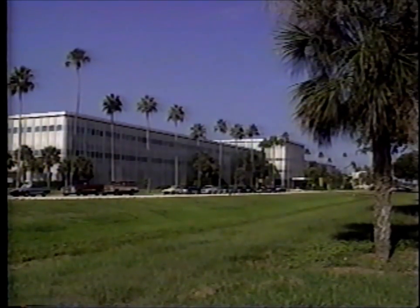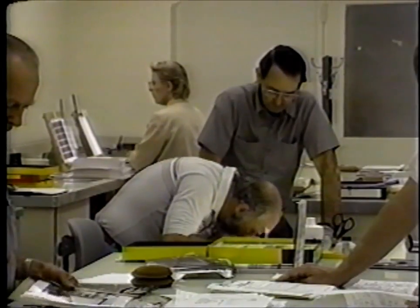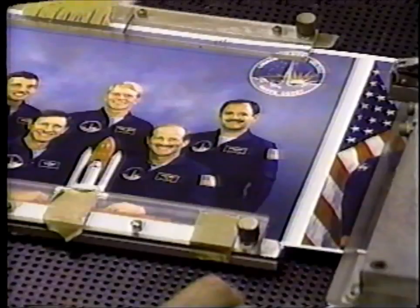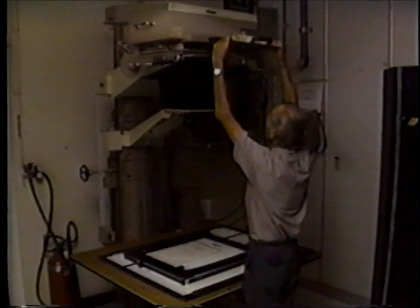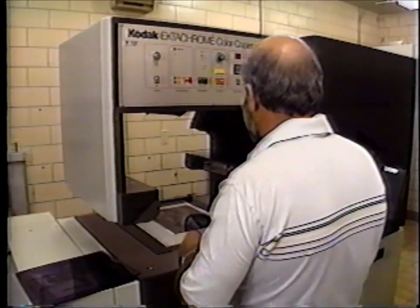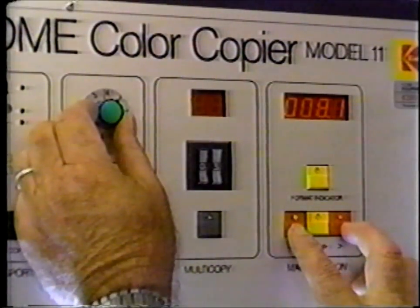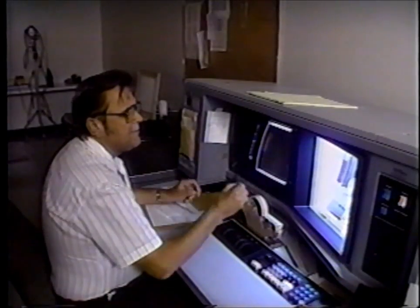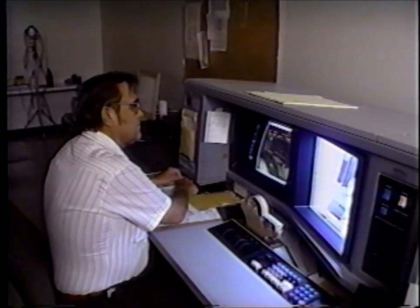At Kennedy Space Center Headquarters Building, a still photo laboratory provides NASA and the Air Force with a complete range of services: enlargements, transparencies, slides, view graphs, and copies. Whatever the requirement, the needs are expeditiously met by a team of lab professionals.